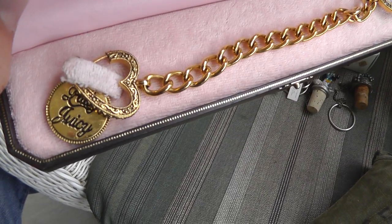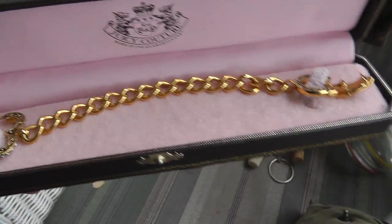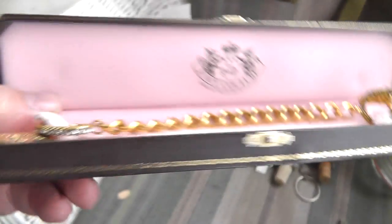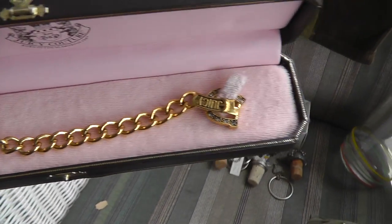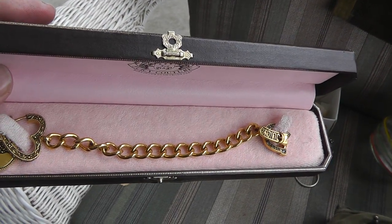A piece of Juicy Couture jewelry. Paid $10 for this. I think it's original — there's a Nordstrom price sticker on the bottom. Not sure what that will bring, but kind of neat looking.